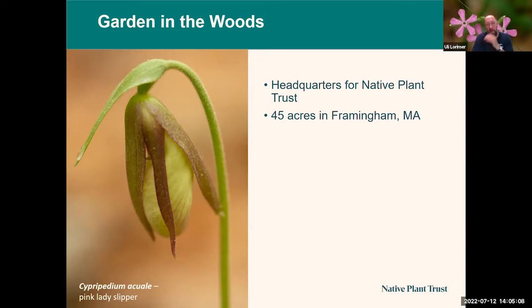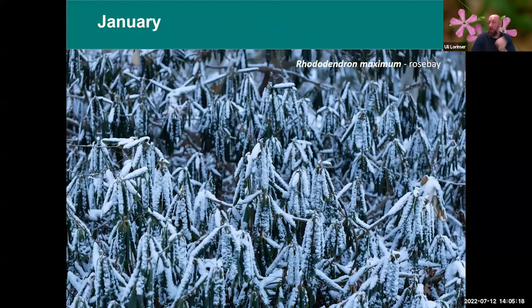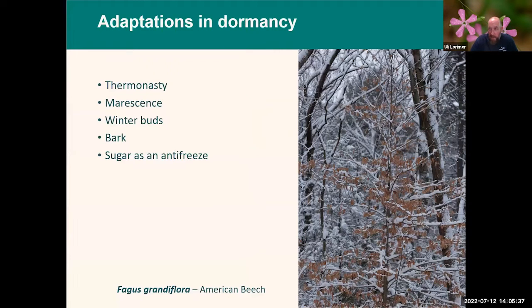In thinking about how to present a virtual tour, I'll go through the seasons — specifically all 12 months here in the garden — to show what goes on each month and talk about the organization along the way. We'll start in January. This is a rather typical scene here in January, with some of our rhododendrons looking cold.